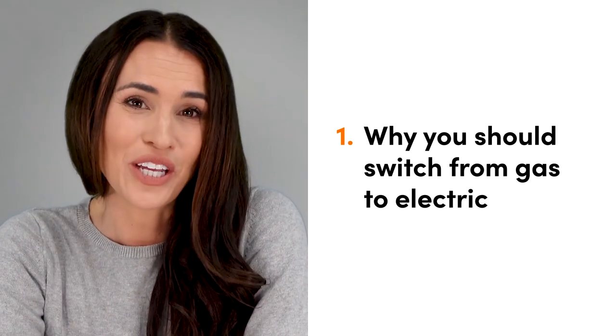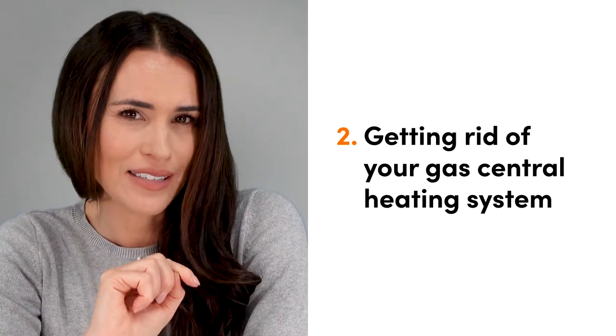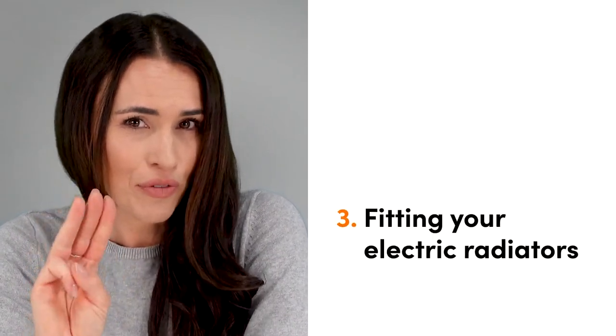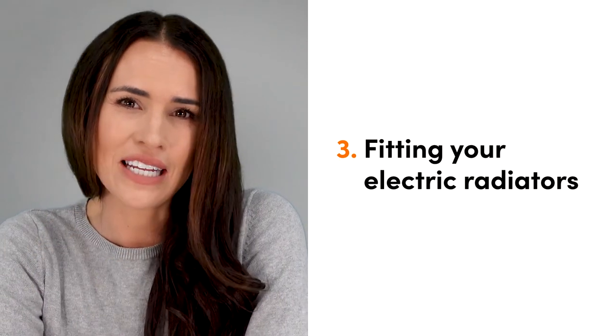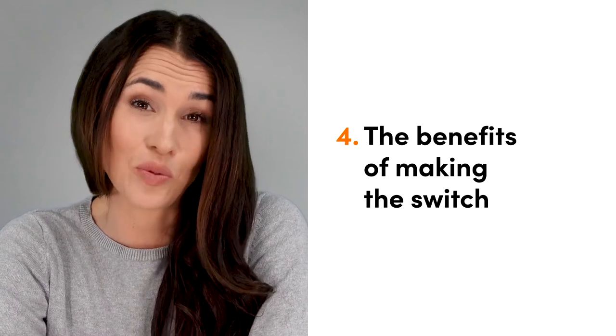Here's a quick glance at what's coming up. Number one, why you should switch from gas to electric. Number two, getting rid of your gas central heating system. Number three, fitting your electric radiators. And crucially, number four, the benefits of making the switch.